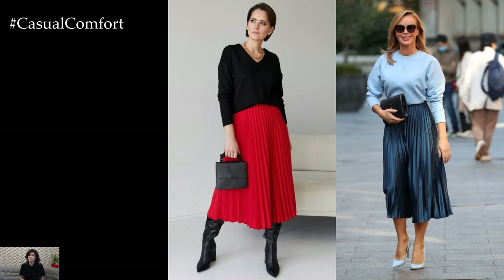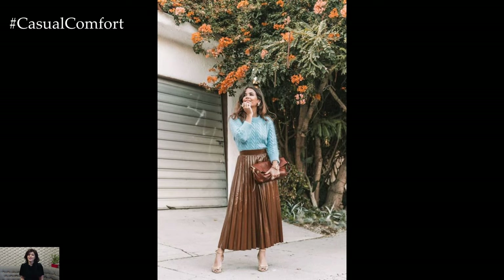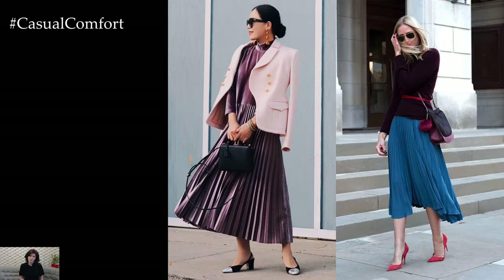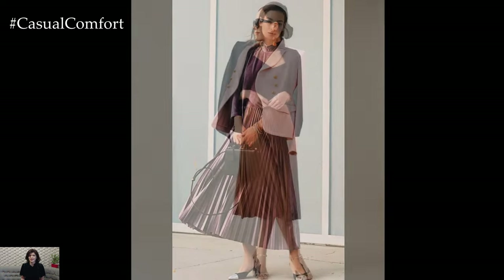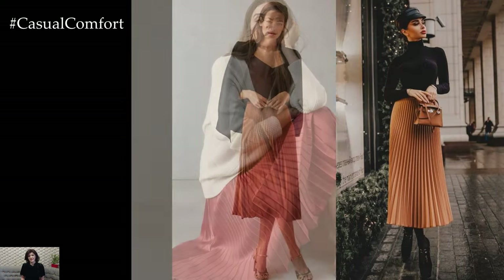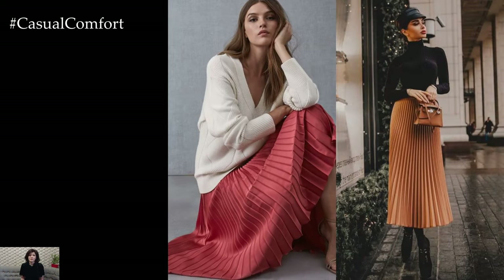When it comes to color coordination, pleated skirts pair beautifully with a range of complementary and contrasting hues. Experiment with monochromatic looks by pairing a pleated skirt in a similar shade as your top for a sleek and cohesive ensemble, or mix and match colors and prints for a bold and fashion-forward outfit. Don't be afraid to play with different textures and fabrics to add depth and visual interest, and have fun experimenting with accessories to personalize your outfit.